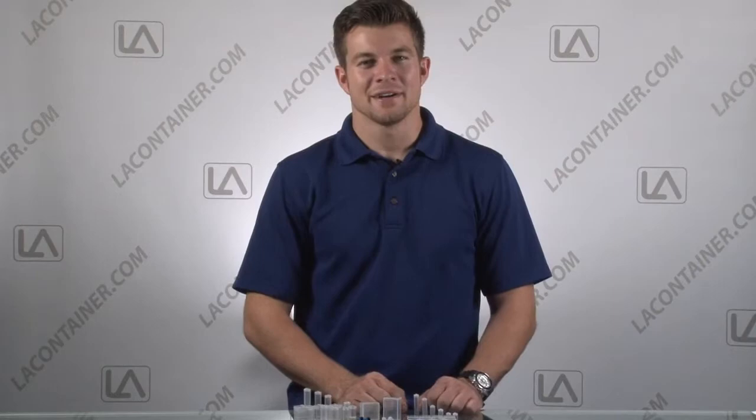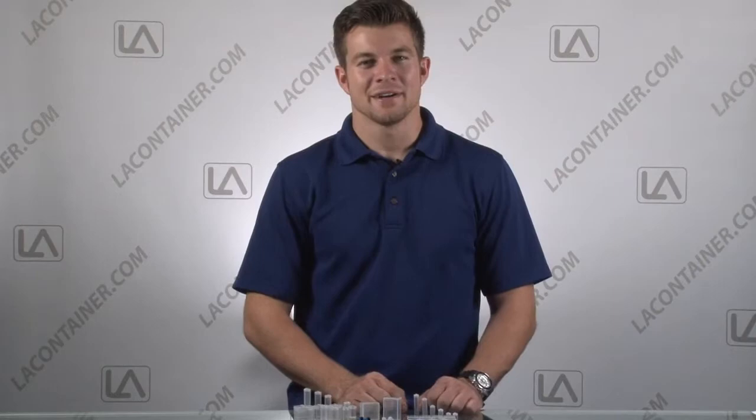With so many options, it's clear to see that we do in fact have the world's smallest container line. This is Travis Daly Container. Thanks for watching.